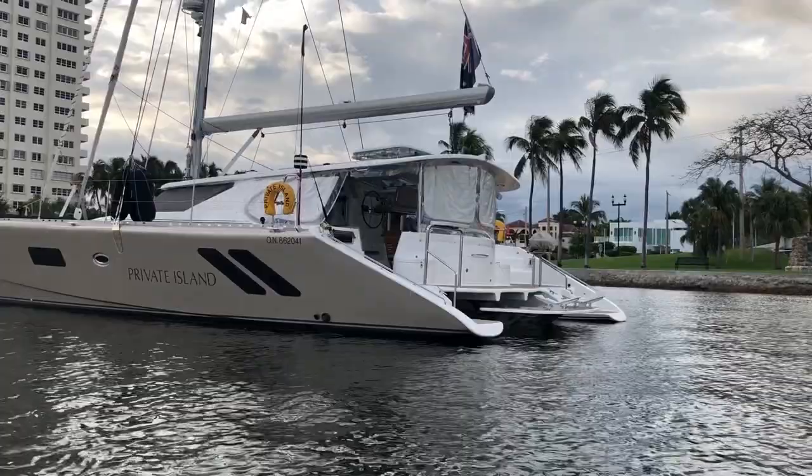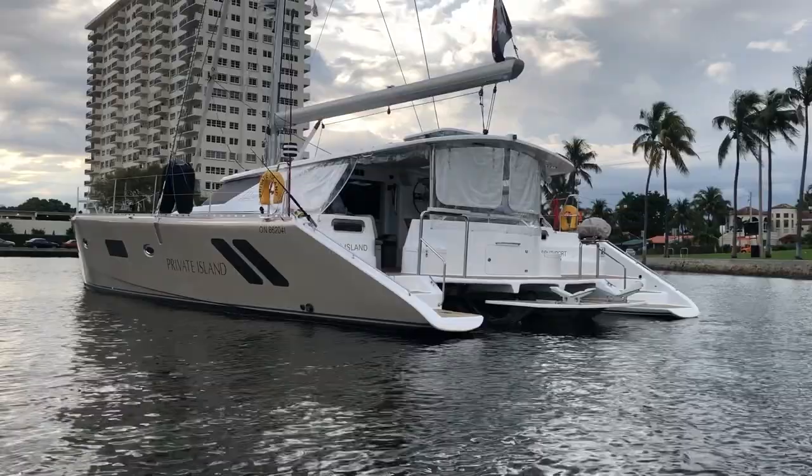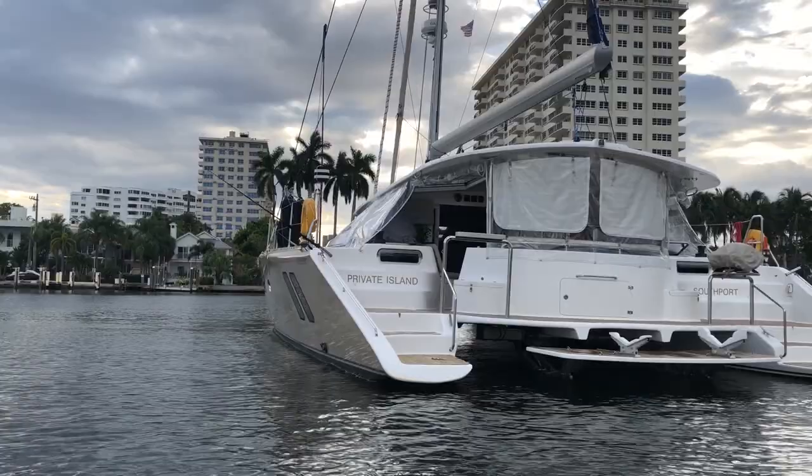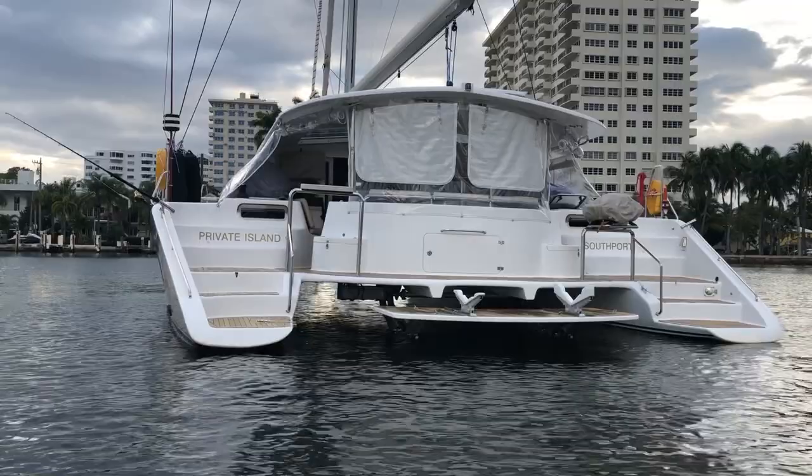Coming around this turn you'll see it has a stainless steel hydraulic tender lift. I'm on the tender now — it drops right down into the water and can be brought back up with a simple click of a button. He's also got full cockpit surrounds for cold weather and sun protection, as well as a barbecue.